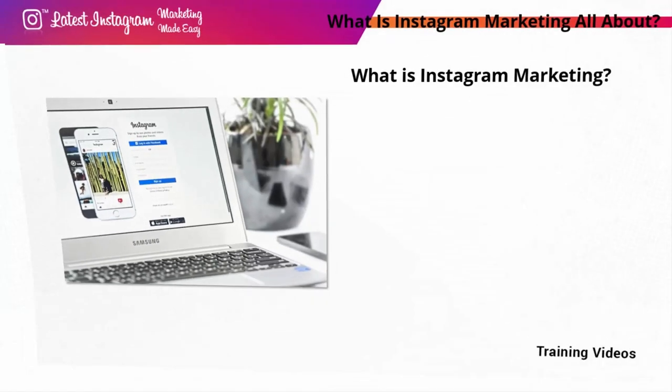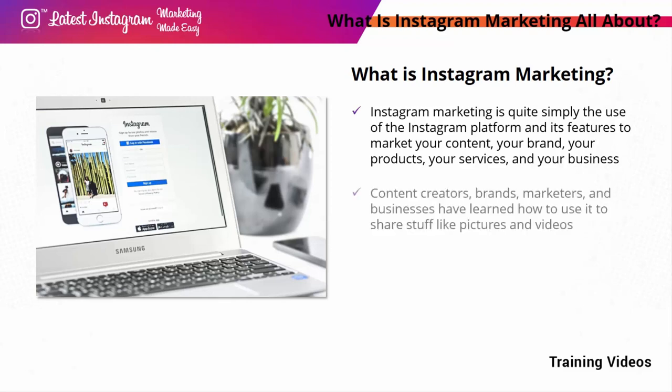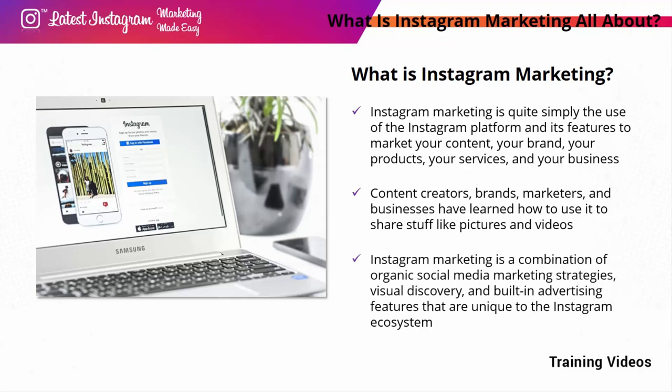But first, let's start with the basics. Instagram marketing is quite simply the use of the Instagram platform and its features to market your content, your brand, your products, your services, and your business. Content creators, brands, marketers, and businesses have learned how to use it to share pictures and videos in a way that is so casual it immediately engages, making it the perfect platform to promote and sell through visual discovery. Instagram marketing is a combination of organic social media marketing strategies, visual discovery, and built-in advertising features unique to the Instagram ecosystem.